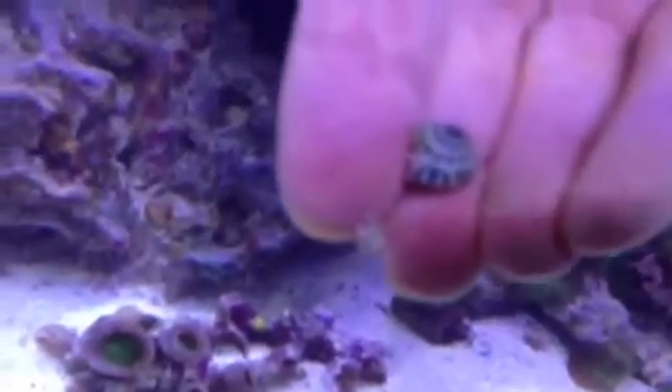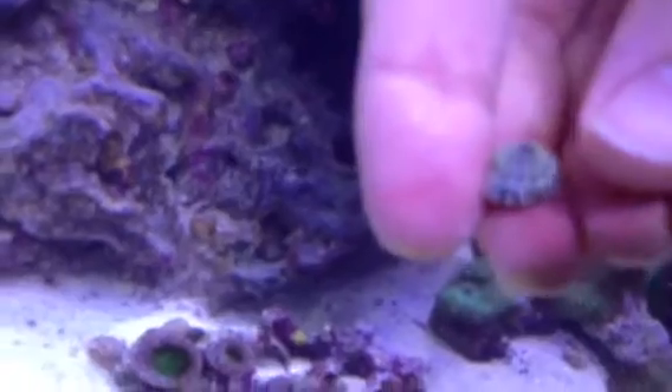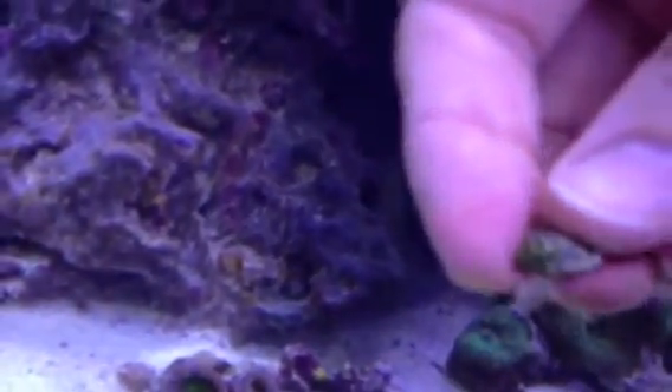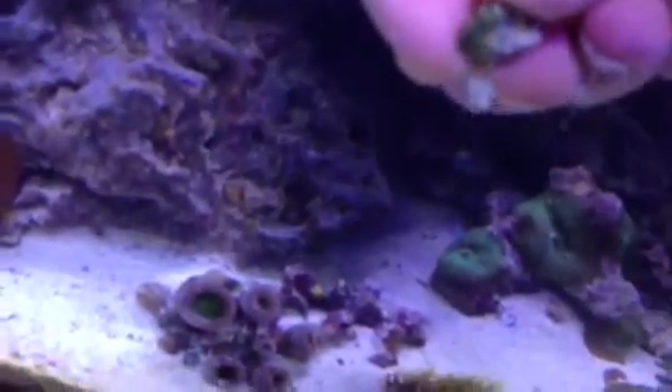It looks black and white and sort of crawls on its edge. They're called nerite snails — I used to have some of those in the tank for eating algae — but these are different. They're hitchhikers. They're evil.